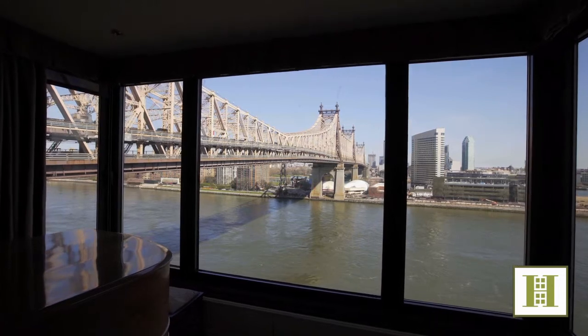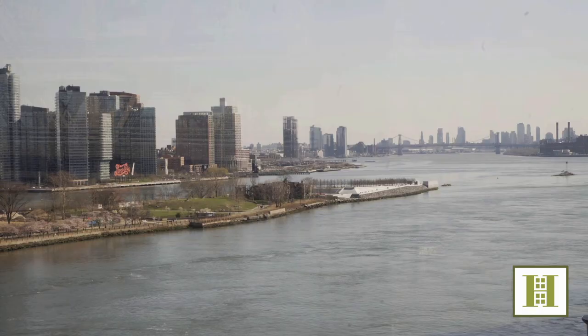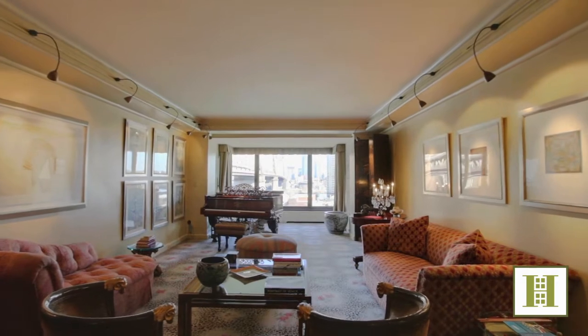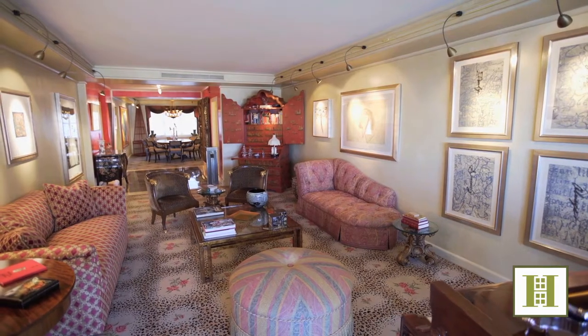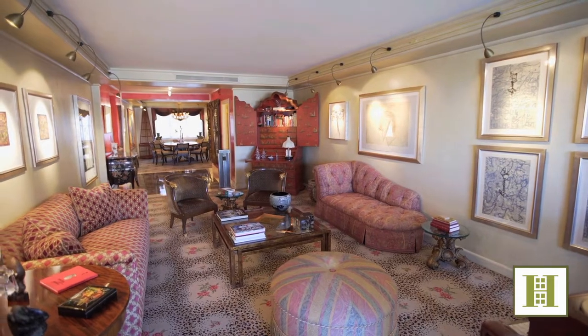Stunning postcard-perfect vistas of the iconic 59th Street Bridge and the East River is what you see from this gorgeous Classic Six Trophy home. Inside is a thoughtfully designed residence that boasts a dramatic, inviting three-bedroom, three-and-a-half bath home with a grand entertaining layout that flows smartly, making it easy to live and easy to love.